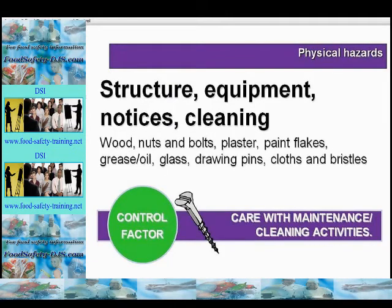Physical hazards could also come from the building structure, equipment, notice boards and cleaning activities, including such things as wood, nuts and bolts, plaster, paint flakes, grease or oil, glass, drawing pins, cloths and bristles. Controls include care with maintenance and cleaning activities, good design in food premises, the use of non-corroding materials, avoiding temporary repairs, and a glass policy — for example the use of diffusers over lights and no glass used in food areas.